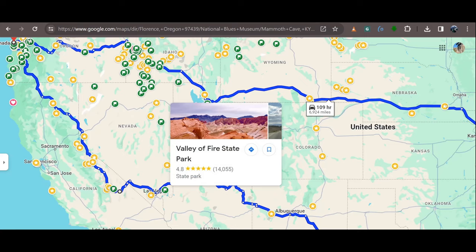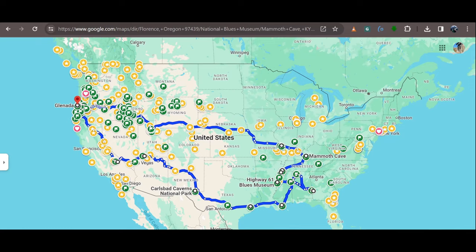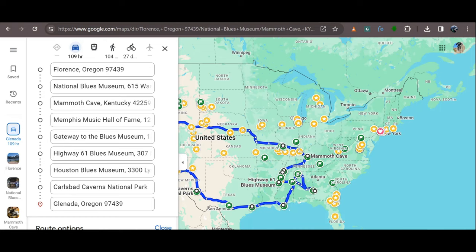With long durations, we also need to consider the impact at home — animals, garden, perishable food, and mail. We look at duration in two ways: how many days do we have for the trip, or if we want to visit specific destinations, how many days will it take to pull that off?